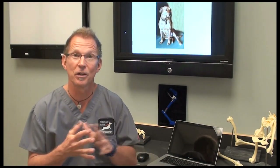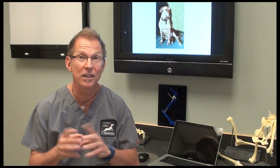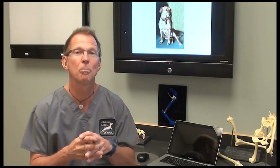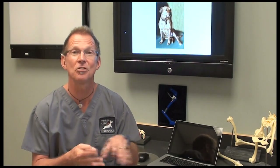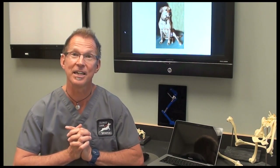Many dogs will sit with their feet to the side as a lazy sit at times. But dogs with ACL tears, even when asked to sit for a treat, will either kick the leg out or sit with both legs pushed to the side. That's the most common clinical signs that we see.